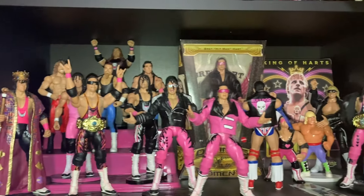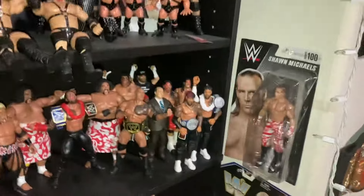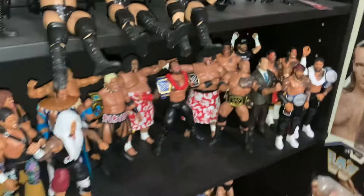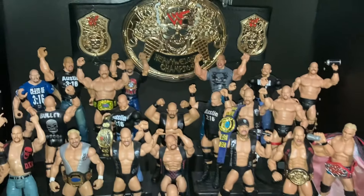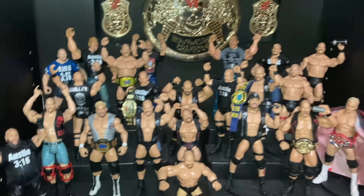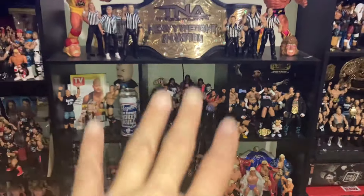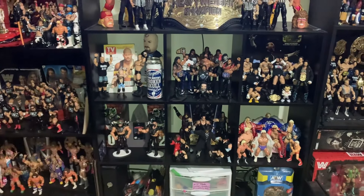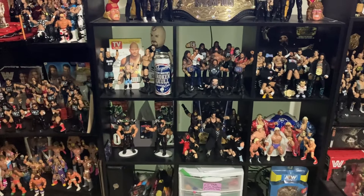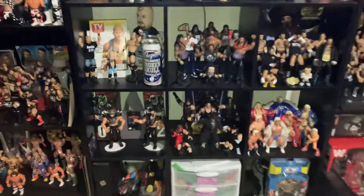I have quite a few of my Bret Hart related figures on this side. I need to change this — the Shawn Michaels display used to be right here but I switched spots. I've got my broken skull belt along with my Steve Austin pieces. I actually have two Steve Austin displays — another little mini one right here. This display in the middle I was trying to do a 'less is more' type of thing, but it gets difficult when you acquire so many figures. That's my second Undertaker display.